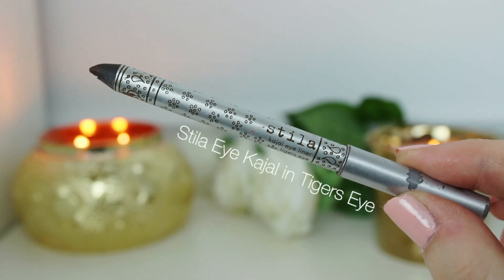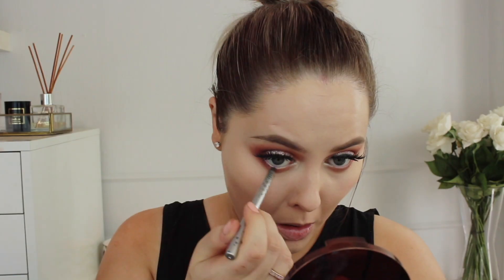After I've done my under eye, I just like to go in with the eyeshadows I used on top of my eyes — the dark brown, warm tone eyeshadows — and blend those onto my lower lashes. Then I go in with the Stila Tiger's Eye Brown Kajal Liner on my waterline. Then I finish up with some mascara on my lower lashes.